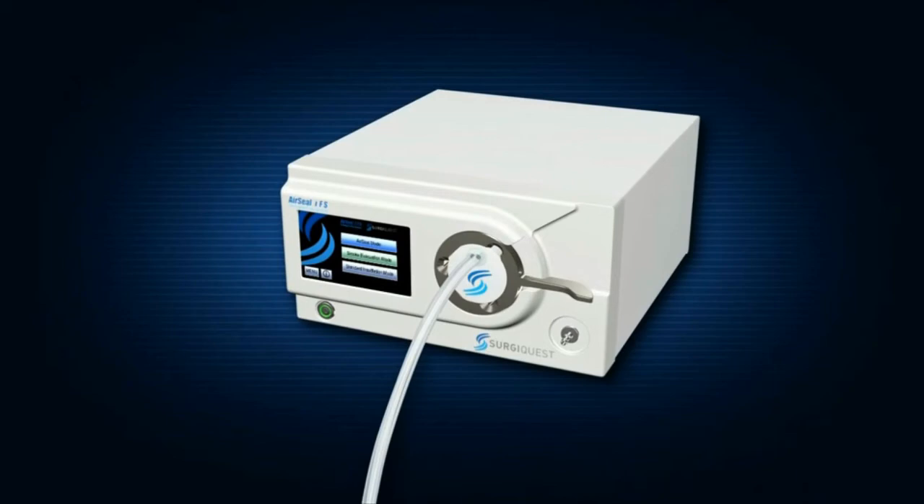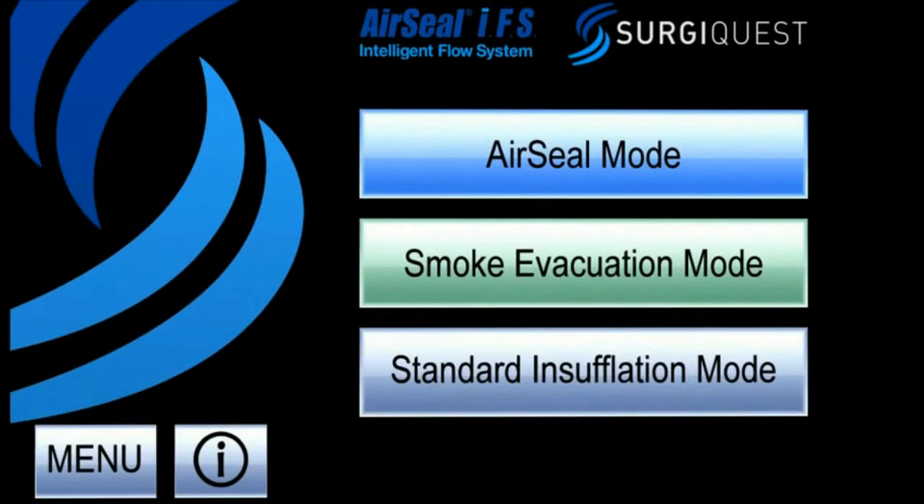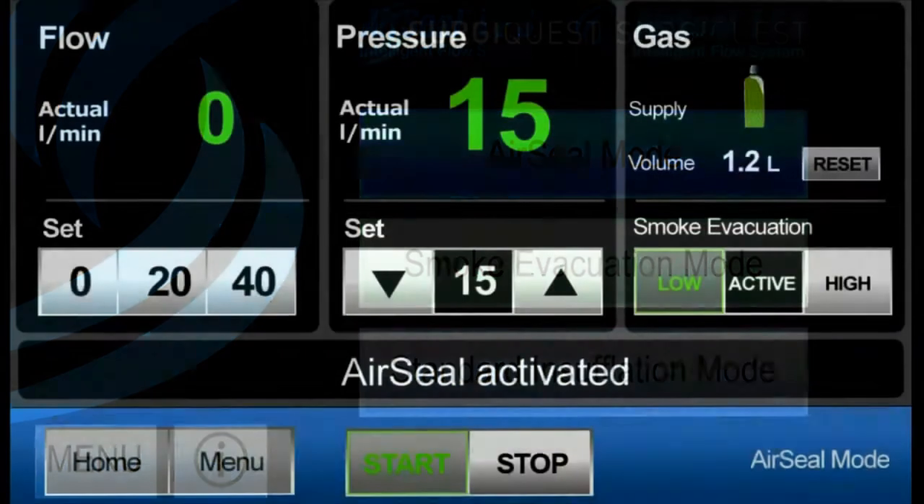The SurgiQuest AirSeal IFS, or Intelligent Flow System, offers the options of AirSeal Mode, Smoke Evacuation Mode, or Standard Insufflation Mode.